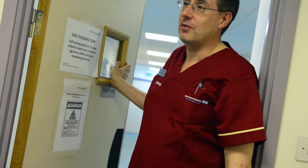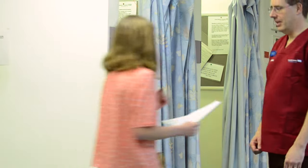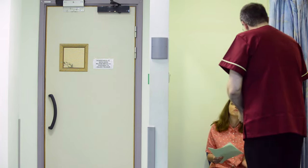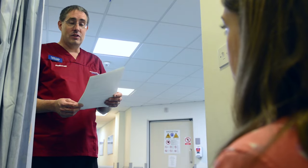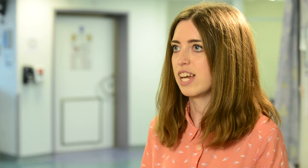Either the radiographer or one of our clinical support workers will meet the patients and bring them through to the changing area, where we will check their details and go through the safety questionnaire and discuss any particulars of their scan. If there are any queries the radiographer will check through those, and prior to entering the scanning room the radiographer will sign it off — signed by the patient and the radiographer on the day, and dated.